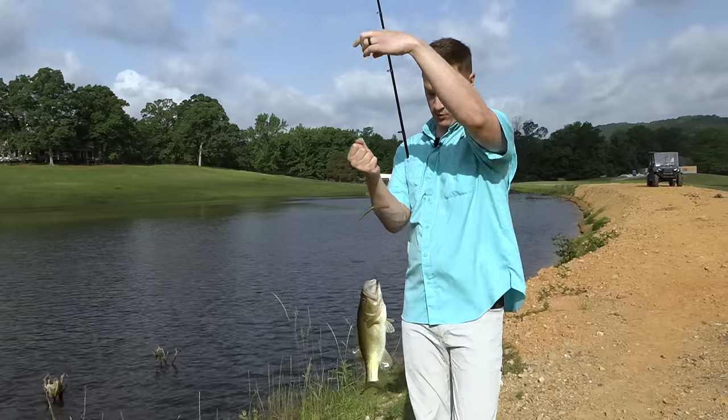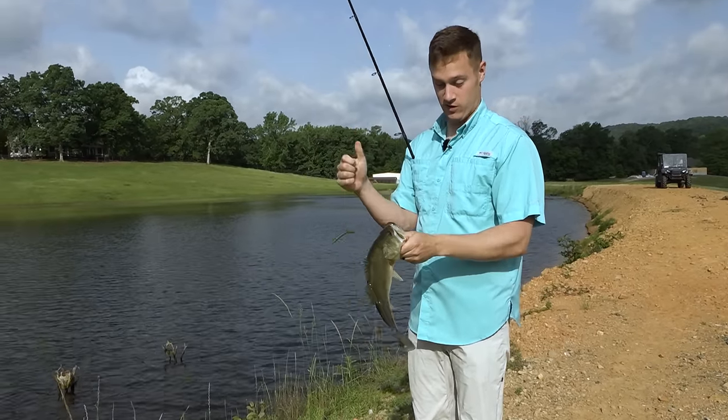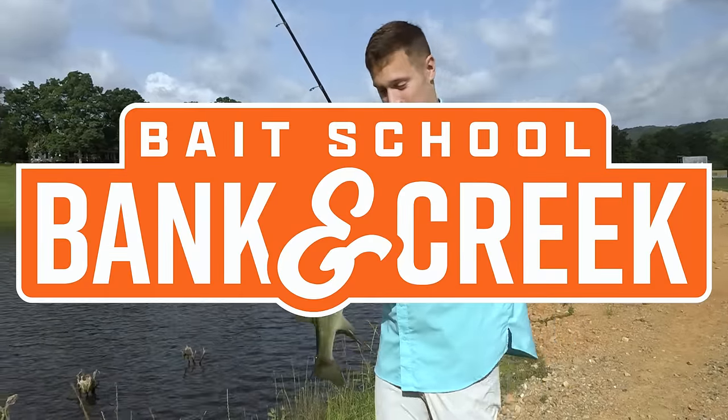That was insane — I was just reeling this thing in, just about to pull it out of the water, and this bass grabs ahold of it. That is crazy. That's why you can never let your guard down when you're out here fishing.